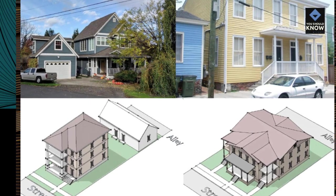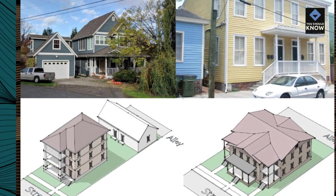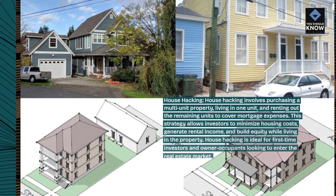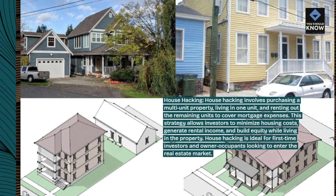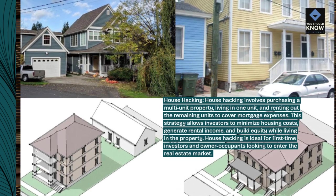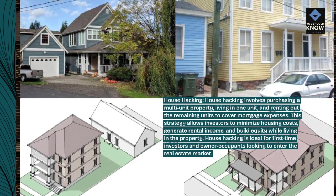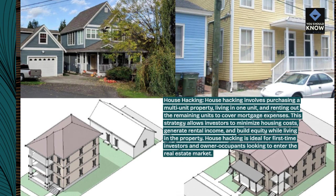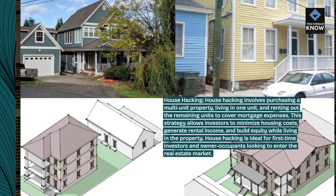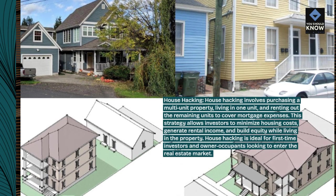House Hacking. House hacking involves purchasing a multi-unit property, living in one unit, and renting out the remaining units to cover mortgage expenses. This strategy allows investors to minimize housing costs, generate rental income, and build equity while living in the property. House hacking is ideal for first-time investors and owner-occupants looking to enter the real estate market.